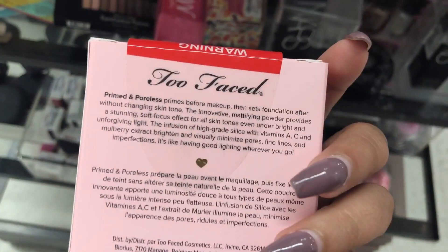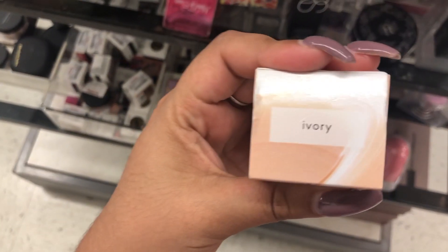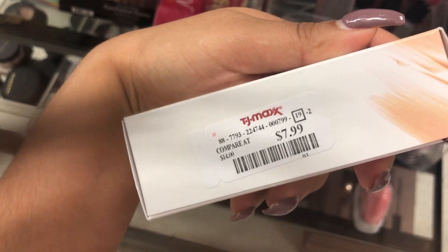What the hell? I have this Laura Geller Filter First Luminous Foundation in the shade Ivory. There's also the shade Beige. And this is retailing for $7.99.